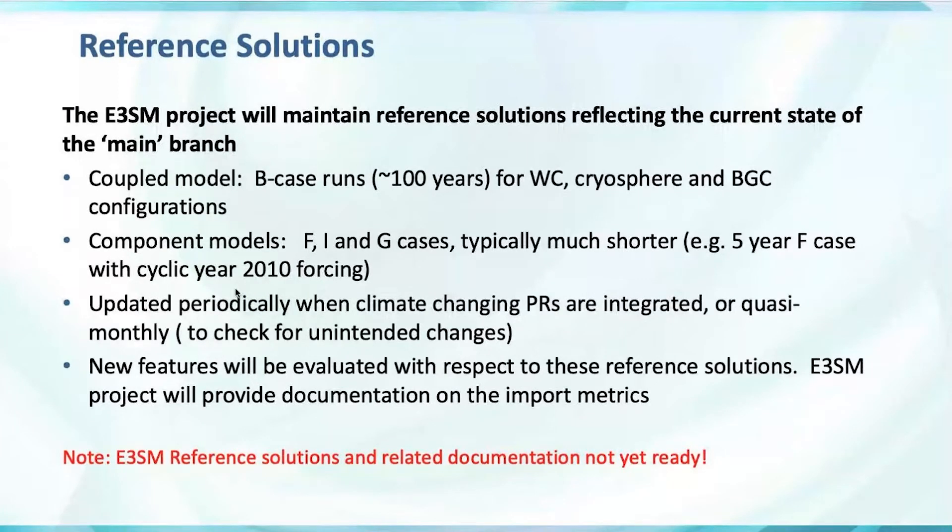In the atmosphere, for example, this would typically be a five-year F case with cyclic forcing. These reference solutions will be updated periodically, especially when a climate-changing pull request is merged in, or quasi-monthly — we'll just rerun them to check for unintended changes. Code that's supposed to be bit-for-bit or round-off might not be fully tested, but will eventually be fully evaluated by comparing with these reference solutions when new ones are generated.